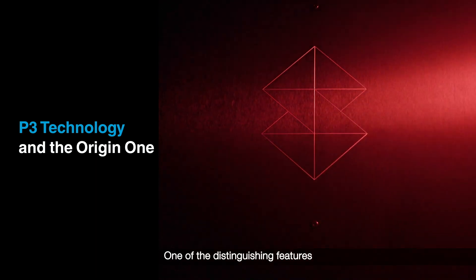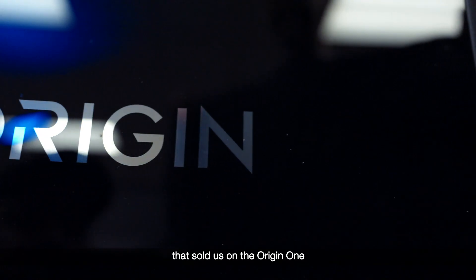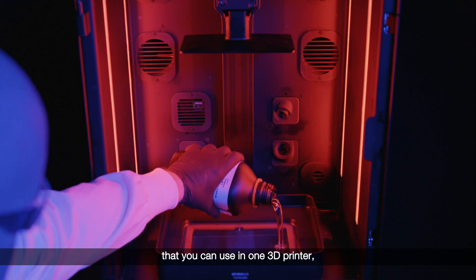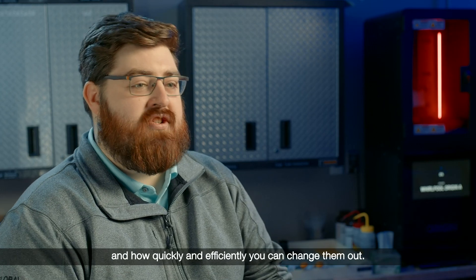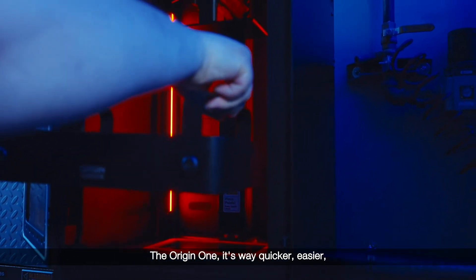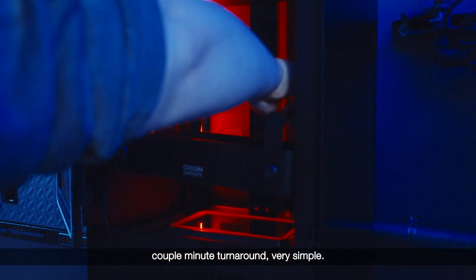One of the distinguishing features that sold us on the Origin One is the vast amount of materials you can use in one 3D printer and how quickly and efficiently you can change them out. It's way quicker and easier — a couple-minute turnaround, very simple.